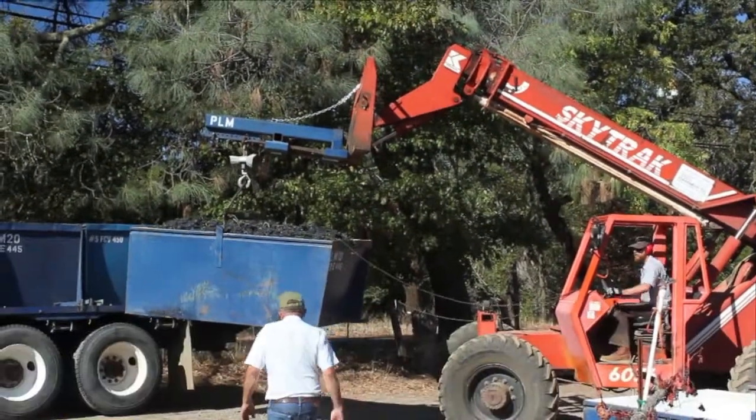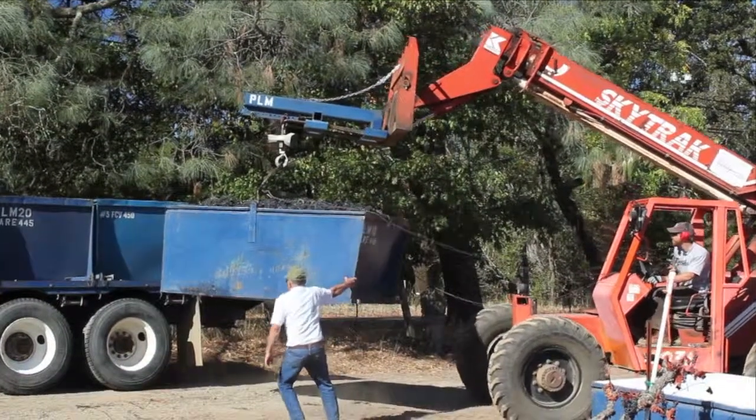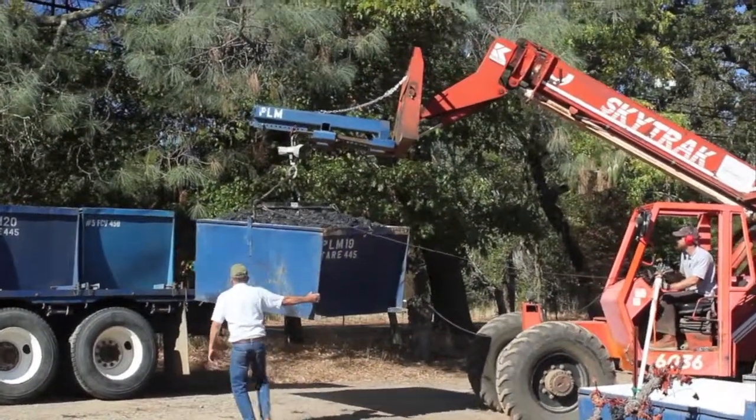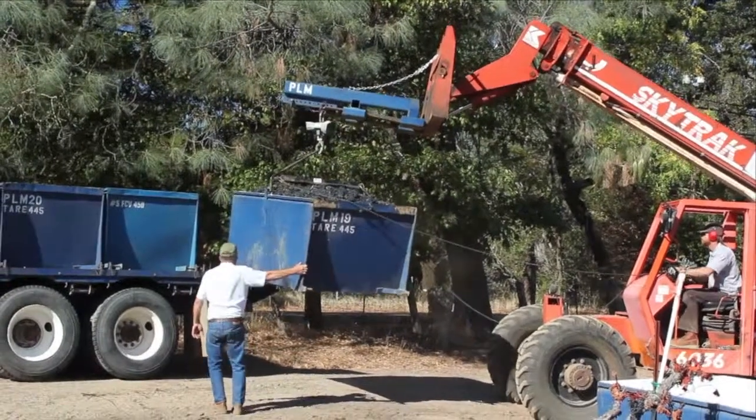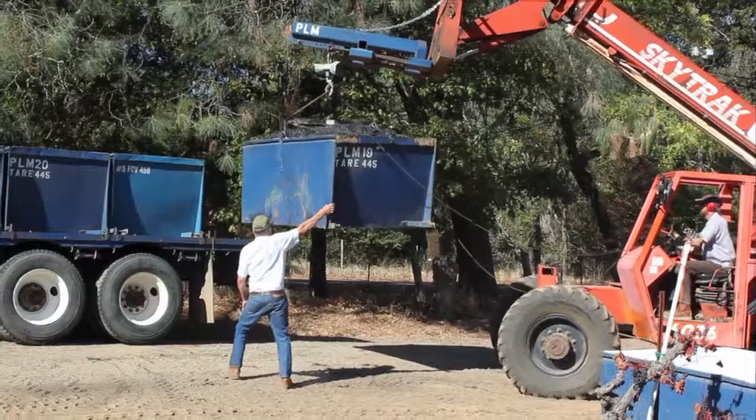Skyler is loading the valley bin onto the flatbed truck with the forklift — quite a feat. He's pretty good at it. Once he sets it in its proper place, it's locked in with pins, and then off they go to the winery.